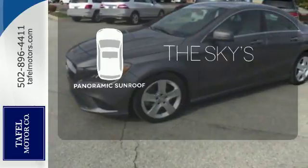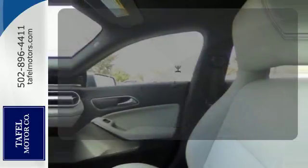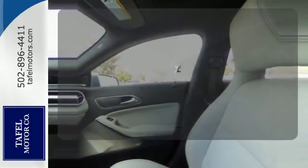Let even more of the outside in with the panoramic sunroof. The all-wheel drive allows you to master any road, any time.